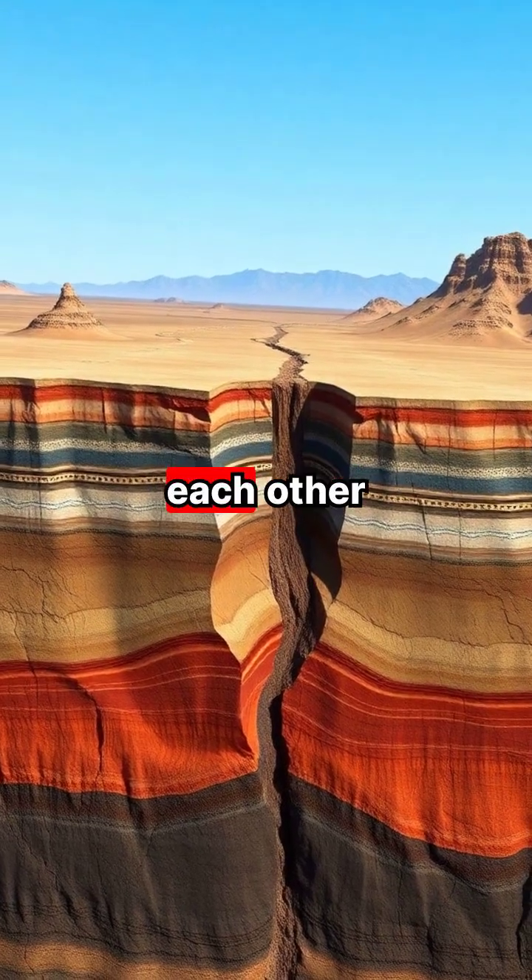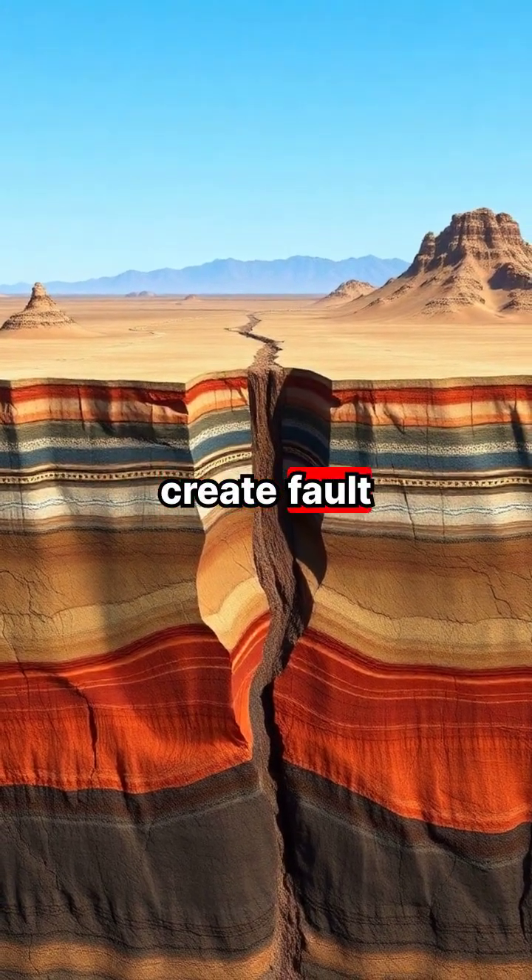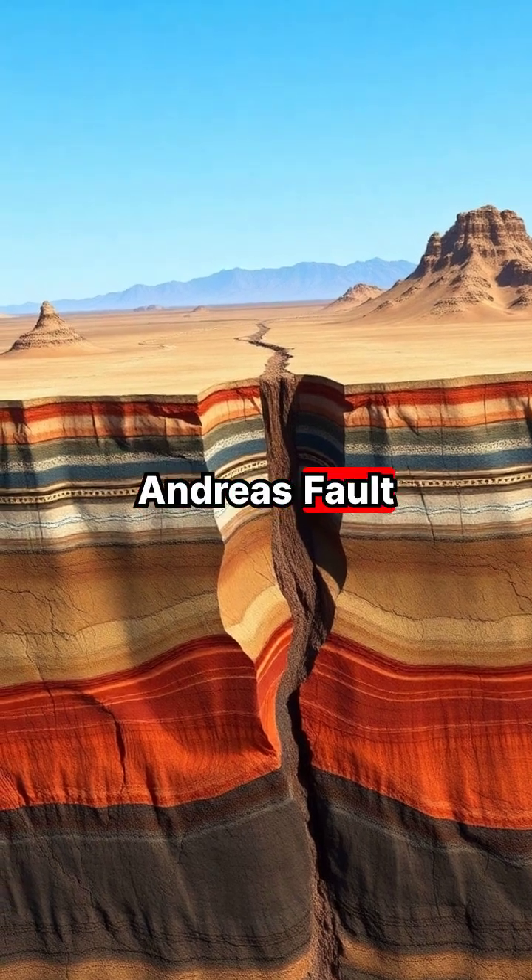When plates slide past each other at transform boundaries, they create fault lines like the San Andreas Fault in California.